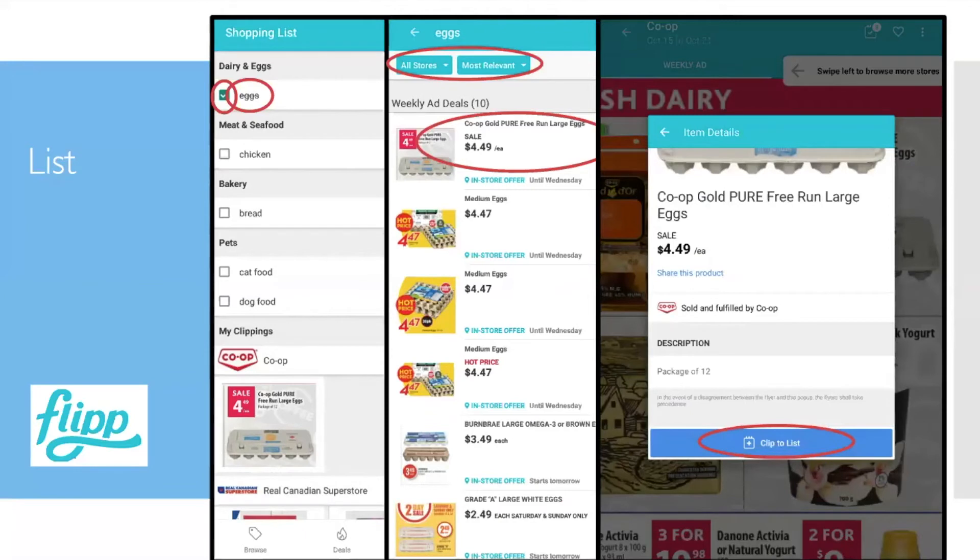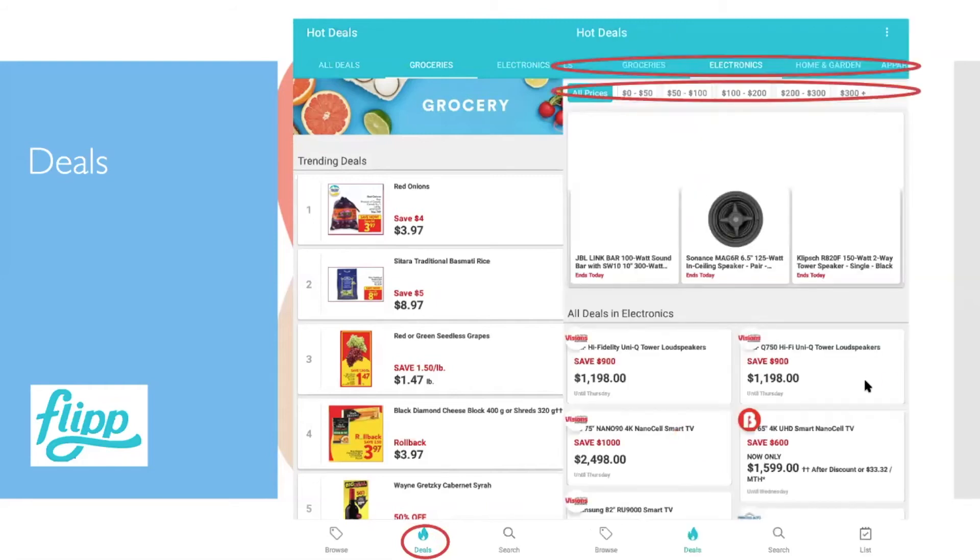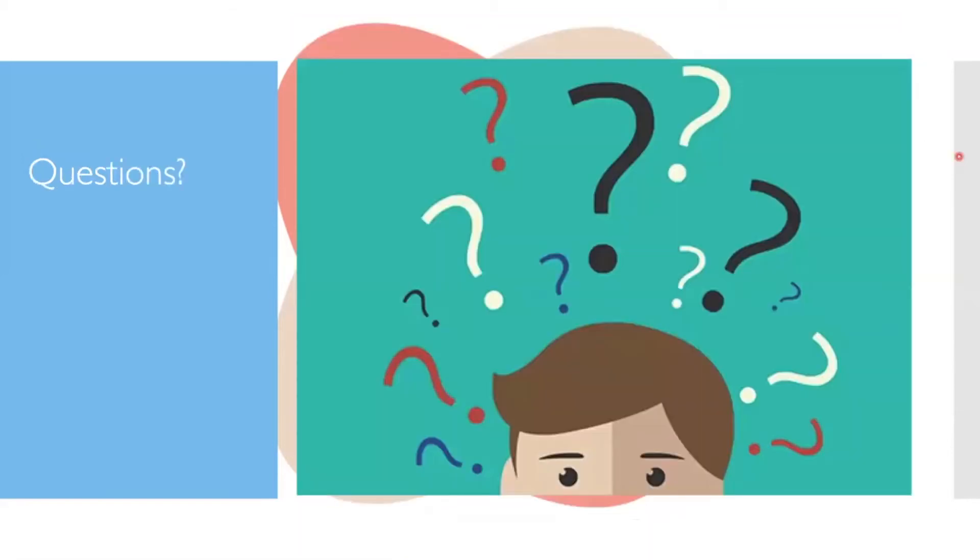You can also clip advertisements which will show up under the same List spot. Another thing on the main screen is Deals — these are hot deals the app thinks are relevant to you. You can search for deals based on different categories and price ranges. Any questions can be answered with the volunteers at the end.